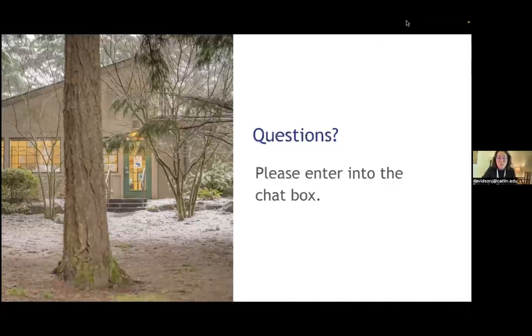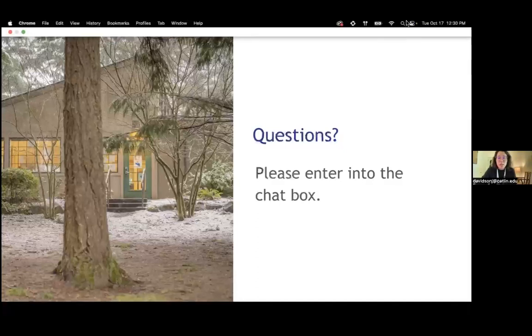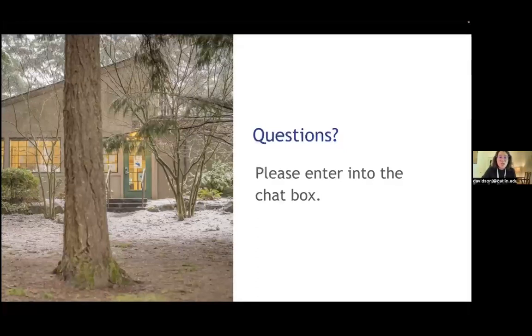We are at time. Thank you all so much for joining. We're really looking forward to seeing you at open house. If you have any questions, please feel free to reach out to me or Jewel directly. We're very much looking forward to meeting you in person or virtually. Thank you so much — hope you have a wonderful day.